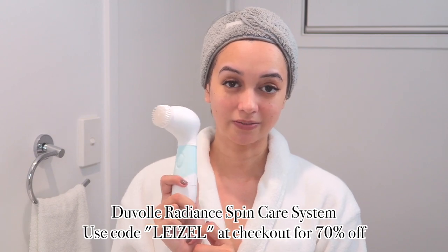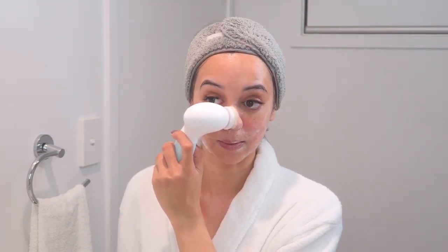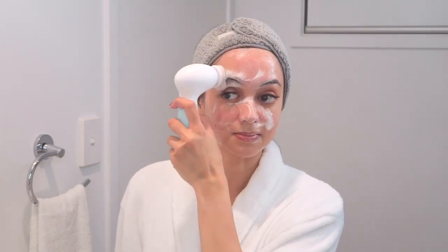I have a discount code for the cleansing brush from Duval — I'll leave the details on screen and in the description. I take a little pea-sized amount to the head of the brush, wet the brush first, make sure my face is a little damp, and then go in and cleanse. It spins, so it just does its own thing. I love how I can really get in around my nose — that's where I can get the most congestion and oil buildup. It's gentle enough to use daily.